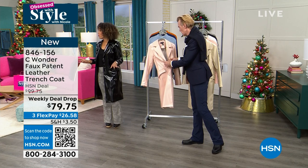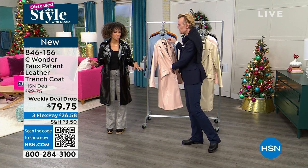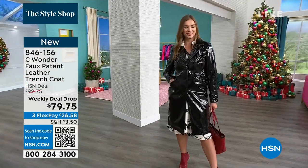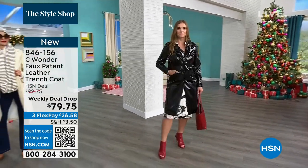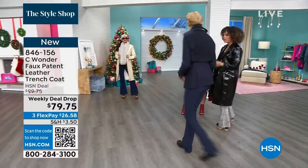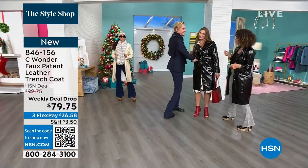I'm in the size small. We can walk over to the gals. So this is the first airing — you're the first ones to dive into it at this weekly deal drop price. Didn't bring in a lot, brought in a few hundred between each of the colors, and that's it. But look how it's styled differently.